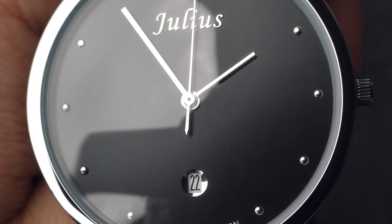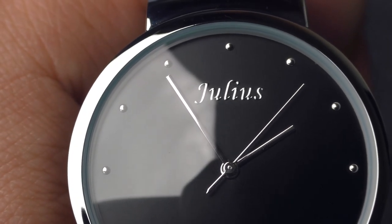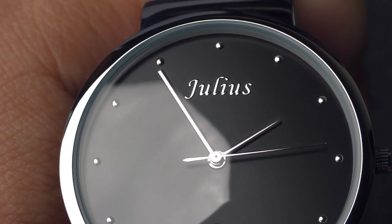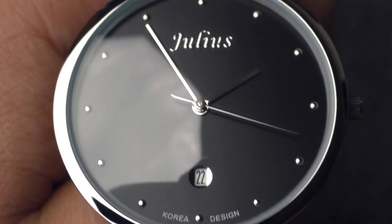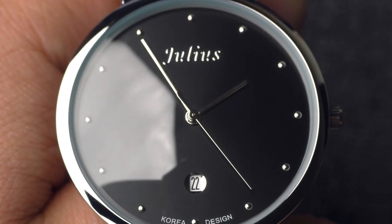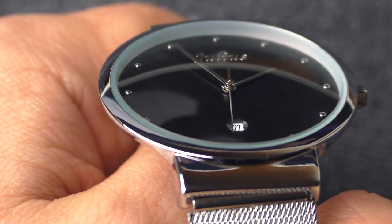Also those indexes — those pip indexes. I really love them, they look so good. And also this logo: Julius. Funny thing — Julius in my native language is actually a man's name. It's a Lithuanian name for a man. But it's a Korean design watch. What a Lithuanian name has to do on the dial of this watch, I have no idea. But it's a nice name for a watch — Julius.